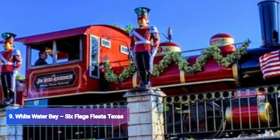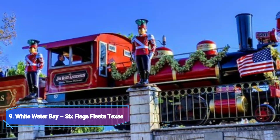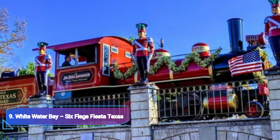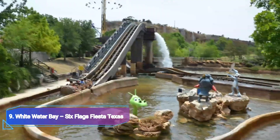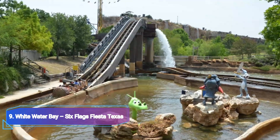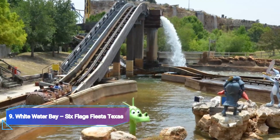9. Whitewater Bay, Six Flags Fiesta Texas. Although it certainly merits a day of its own, Whitewater Bay is included in your entrance to Six Flags Fiesta Texas in San Antonio, along with several extremely entertaining thrill rides. There is a sizable wave pool fashioned like Texas, a lazy river and a kid's play area.